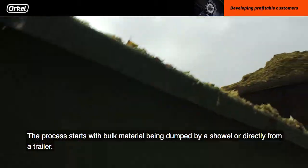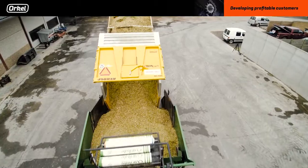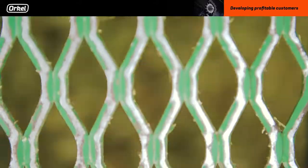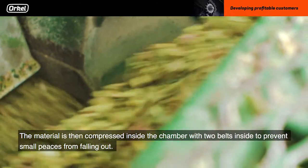The process starts with bulk material being dumped by a shovel or directed from a trailer. Then the material is transported from the feeding table and up the elevator into the chamber. The material is then compressed inside the chamber, with 2 belts inside to prevent the small pieces from falling out.